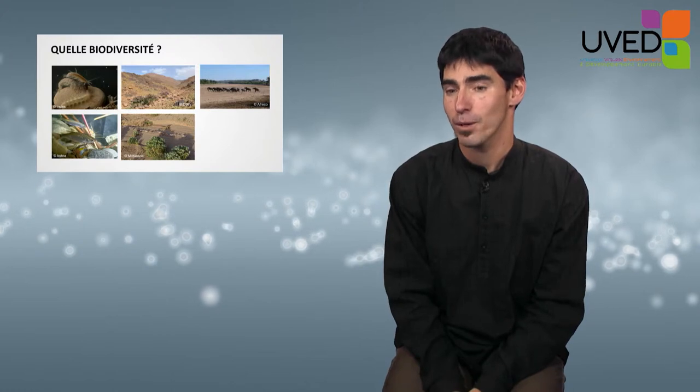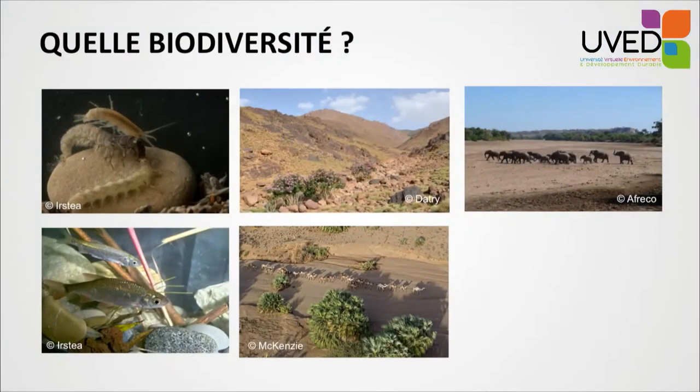There are species which are characteristic of intermittent rivers. Laurel, for example, is characteristic of rivers that dry out. Large mammals in Africa colonize dried-out rivers to find shade, water, or to complete migrations. In Australia and the southern United States, dried-out rivers also have cultural and spiritual value.